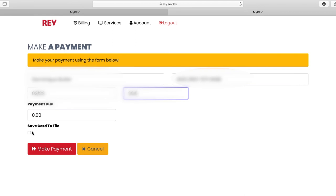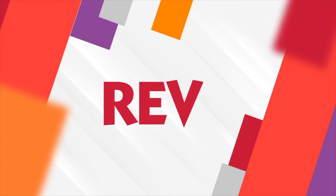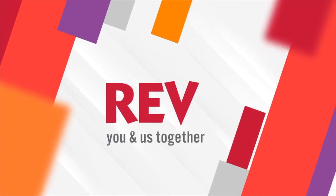It's that simple. We are committed to providing you with excellent, reliable service no matter what. Stay connected with Rev, anywhere, anytime.